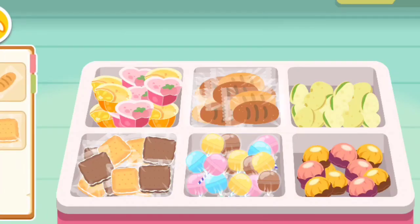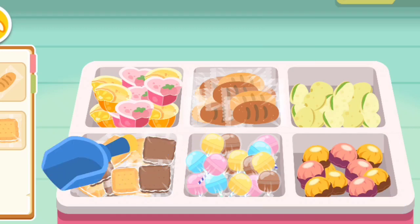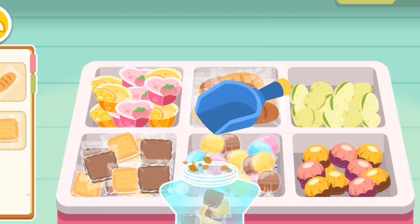Snack Section. Wow! There are so many snacks! I'd like to have these. Snack.